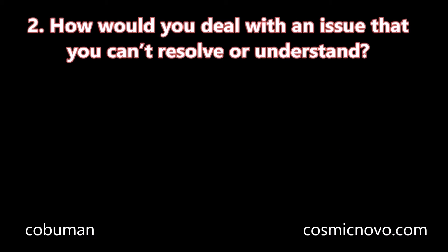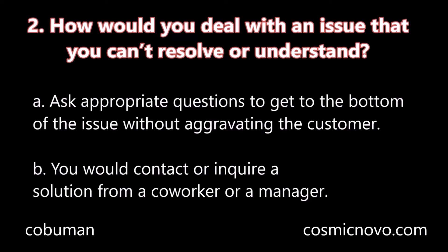Question number two: How would you deal with an issue that you can't resolve or understand? A. Ask appropriate questions to get to the bottom of the issue without aggravating the customer. B. You would contact or inquire a solution from a co-worker or a manager.